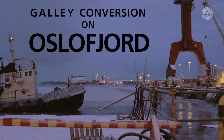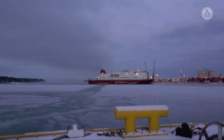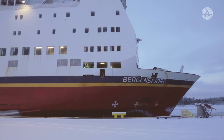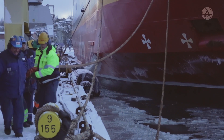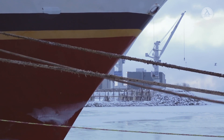R&M is a global leader for interior outfitting for vessels and maritime applications. With 125 years of experience in an industry where reliability, quality and flexibility are crucial, R&M customers value our competence in all areas of ship outfitting.